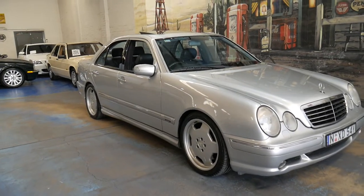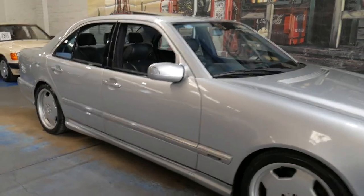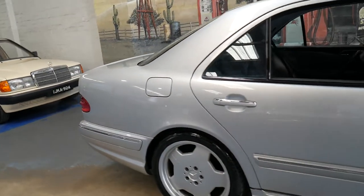Welcome to the Old Timer Centre. My name is Philip Tarrant and I'm going to be talking to you about this very late 1999 Mercedes-Benz E55 AMG.